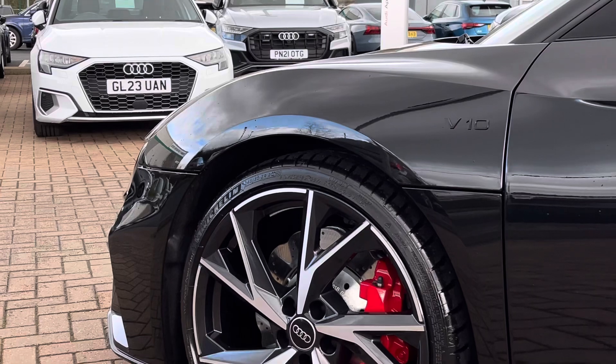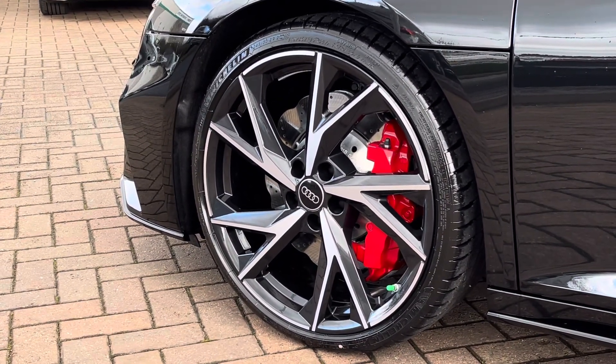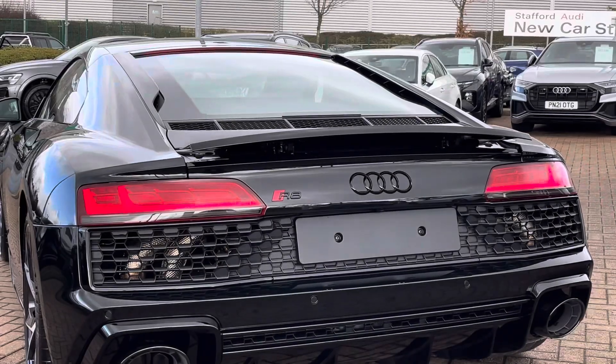Moving towards the wheels now, we find these fantastic 21 inch diamond cut Audi Sport alloys finished in a gloss black and anthracite finish, with the upgraded red calipers.